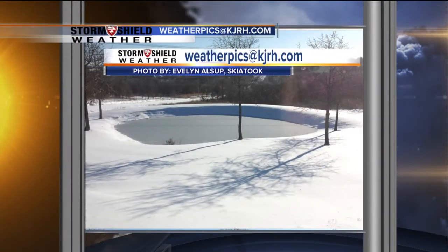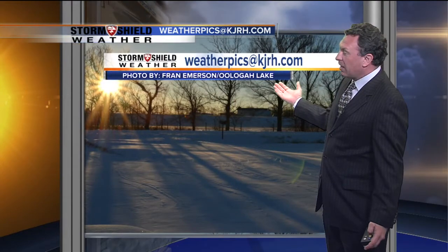When it snows, we always get a lot of pictures into the weather center and we had a lot of them rolling in here. For instance, look at this beautiful picture from Evelyn Alsop in Skiatook — the sun rising. She said it was 7 degrees when she took that picture, but still so pretty. Fran Emerson took this picture at Oologah Lake as the sun was rising this morning on that fresh-fallen snowpack.